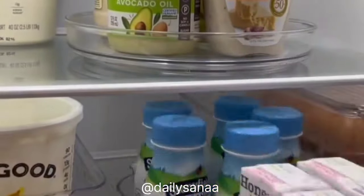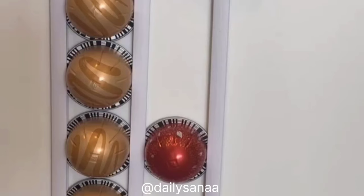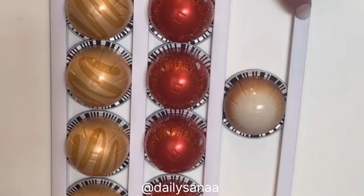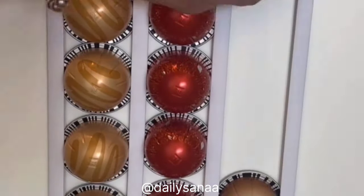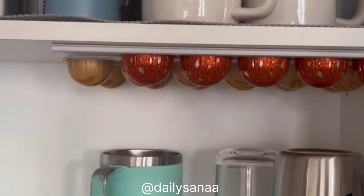My coffee pods always end up loose and unorganized in our cupboards. These adhesive strips are easy to install and compatible with any type of coffee pod. They clear up space in cupboards and can be stuck to any surface in your kitchen, great for sorting different types and flavors of pods. They come with enough strips for eight separate rows and are renter-friendly as they're easy to remove.